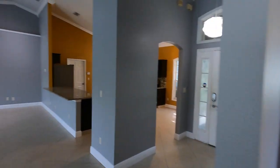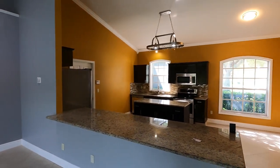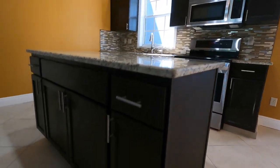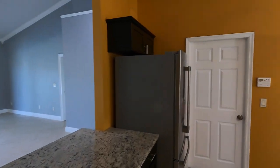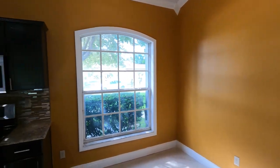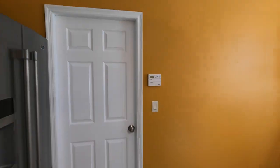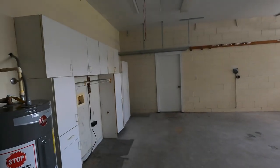Let's go ahead and continue the tour and show you guys the kitchen. Here's a look at the kitchen — very spacious, with granite countertops and an island right in the middle. It also has tons of additional cabinet space. You have stainless steel appliances. This area would be good for a breakfast nook. Right through that door is the garage — good-sized garage with a little storage area as well.